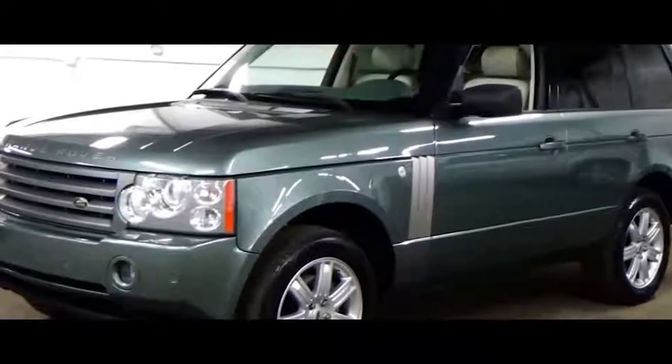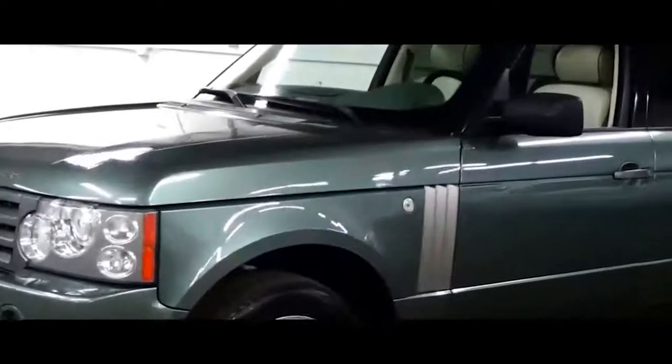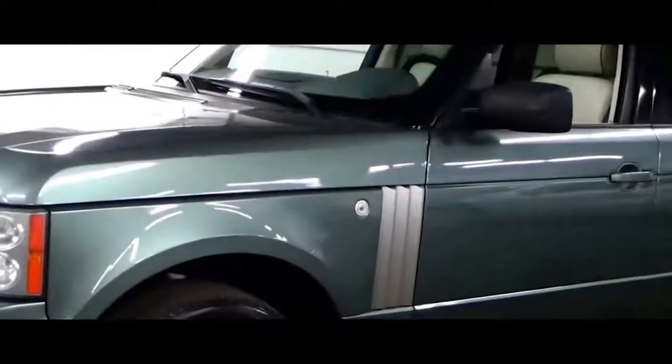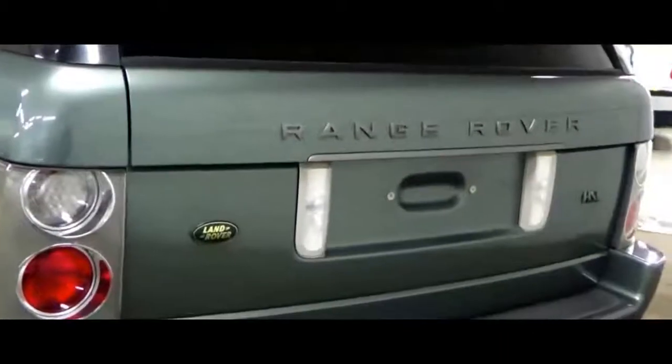The change in price could be due to either the 4.4 liter naturally aspirated V8 or their supercharged V8, which makes quite a bit more power — but no matter what, these things are just about worthless, which is pretty sad. One cool thing though: it uses the same automatic transmission as the Aston Martin DB9, so you could say you have four percent of an Aston Martin DB9 for a couple grand.